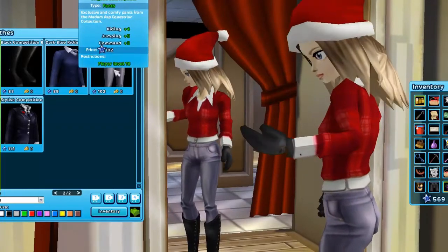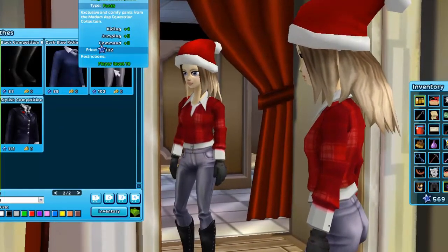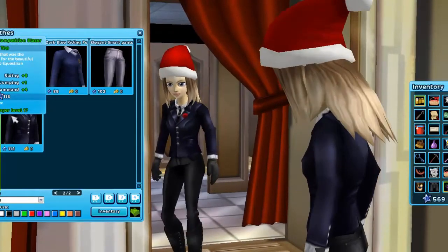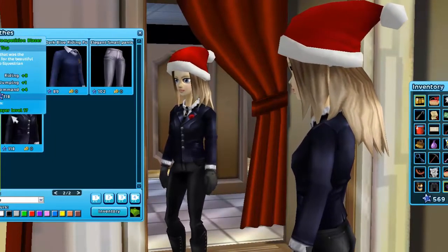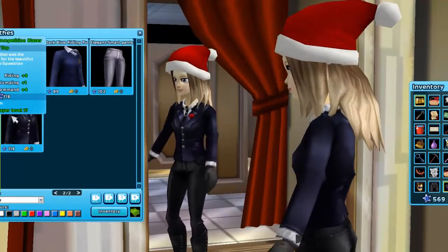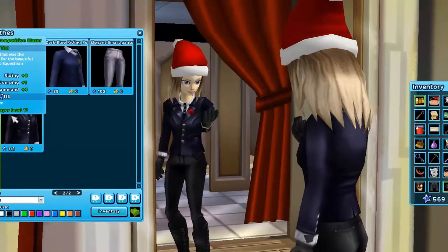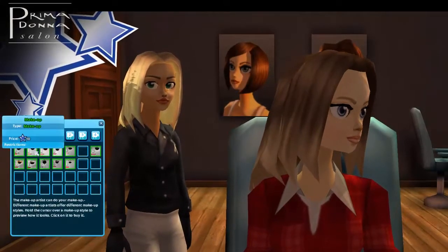One pair costs 102 Star Coins — that's a little bit too much for me. I'm just so poor and don't have any Star Coins. Anyway, the last jacket slash blazer — the Stylish Competition Blazer. I really like the detail they put into this blazer, it's very pretty. Let's also check out the new makeup styles.